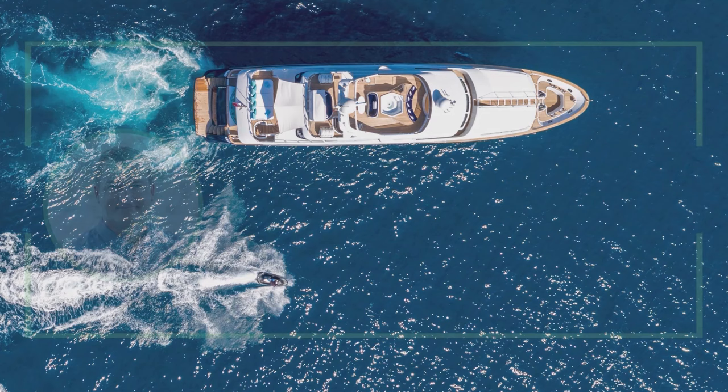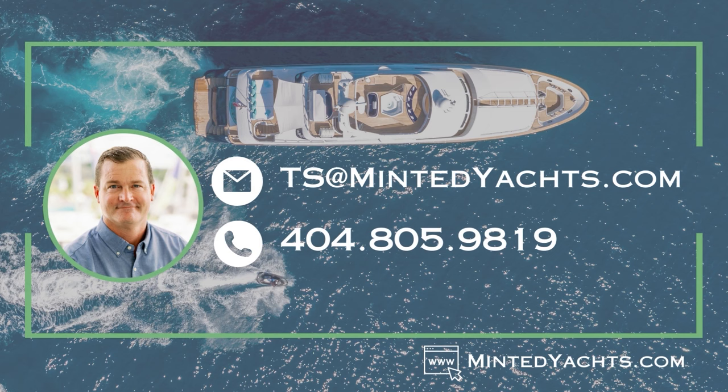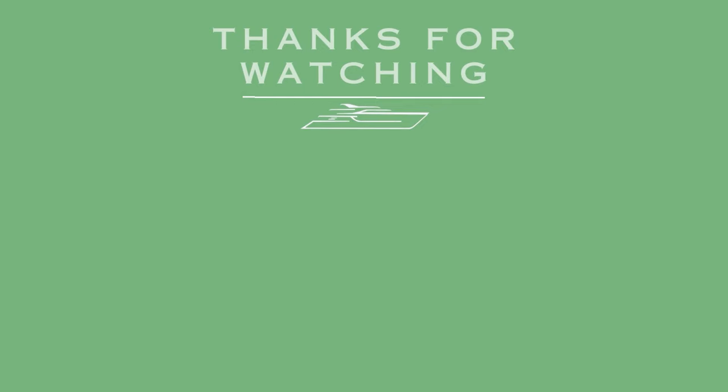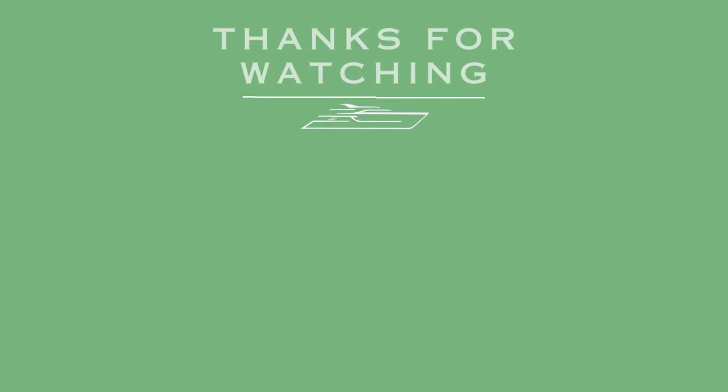Thank you for joining us on this brief tour of the Phoenix II. For additional information, please feel free to email me at ts.mintedyachts.com or text me at 404-805-9819. Please note, Minted Yachts is pleased to assist you in the purchase of this vessel. This overview is offered as a convenience for our buyers and is not intended to convey direct representation of a particular vessel.